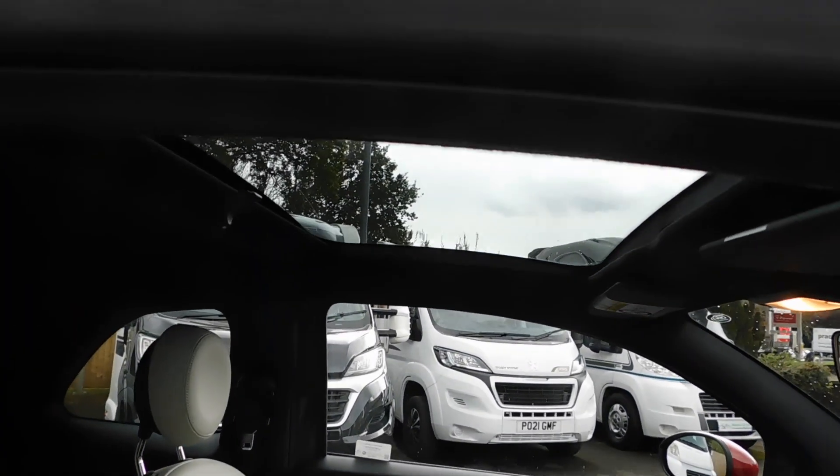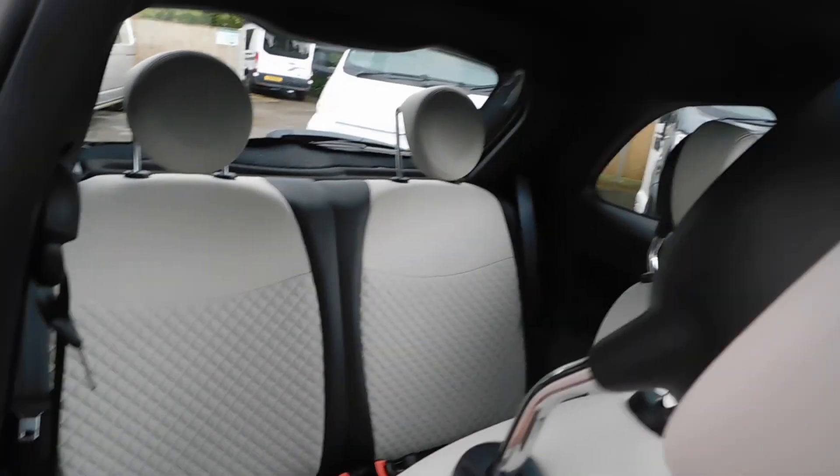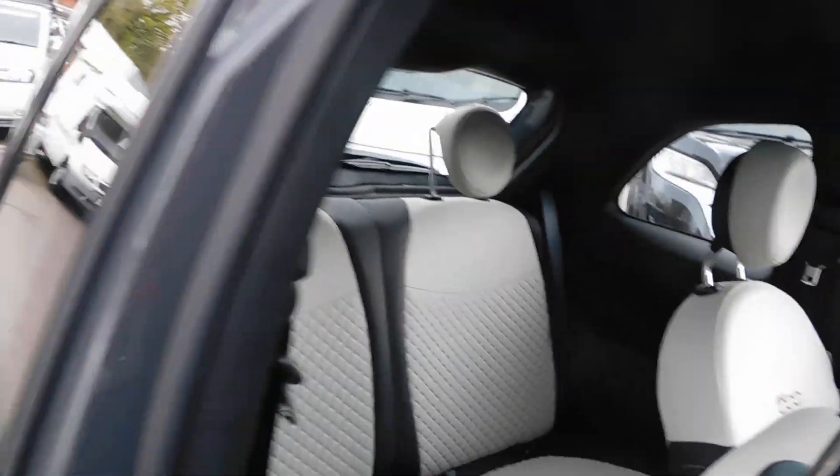There's a glass roof, and the rear is in lovely condition.